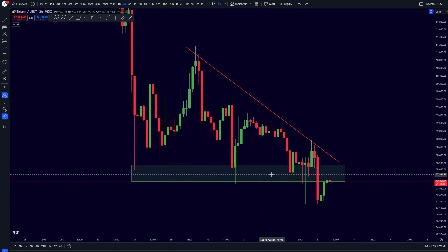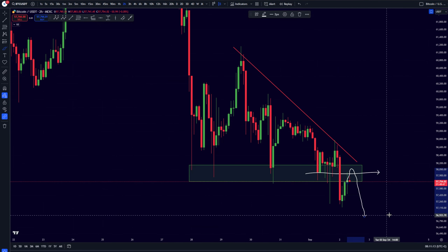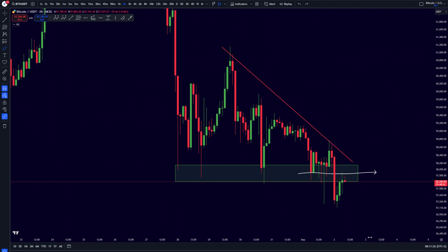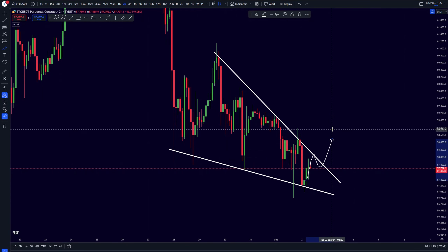If we are going to be getting a rejection from this level over here, that could definitely look very bad. In that case, we are definitely going to be headed even lower. So what is going to be happening next with this breakout over here is going to be very important within the coming days.